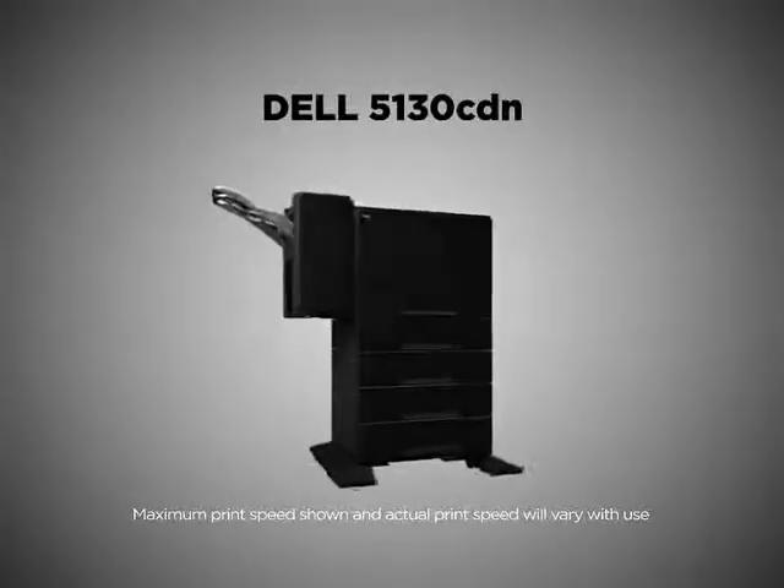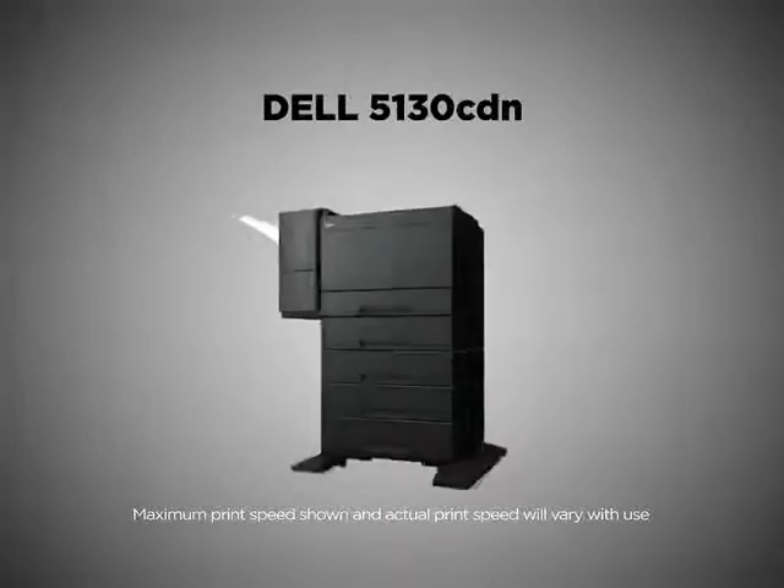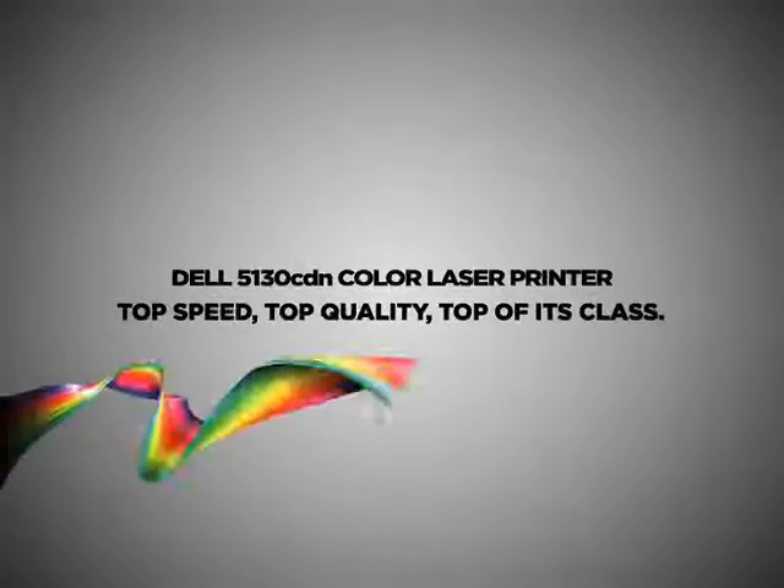Dell 5130 CDN. Top speed. Top quality. Top of its class.